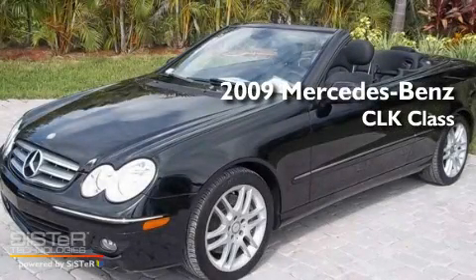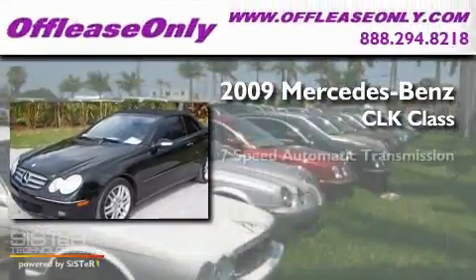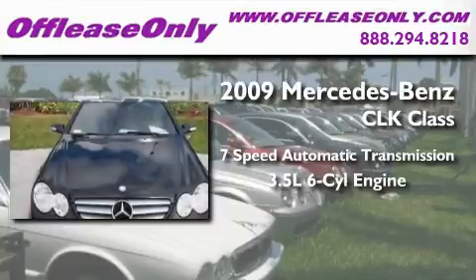This is a 2009 Mercedes-Benz CLK class. This car has a 7-speed automatic transmission and a 3.5-liter V6.